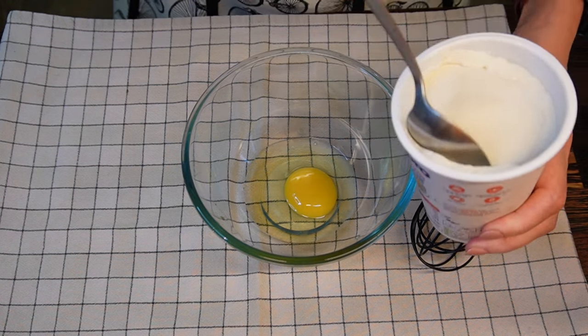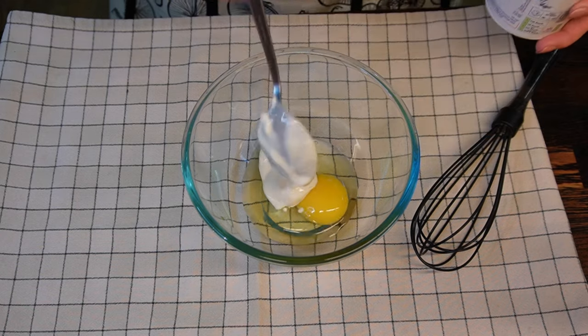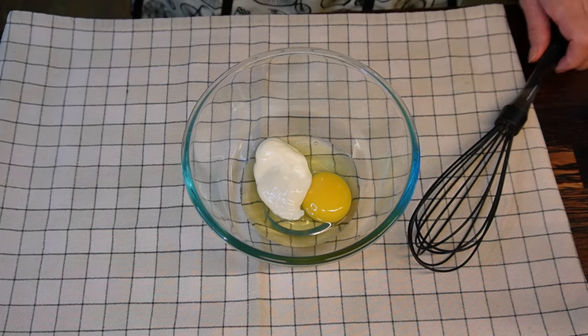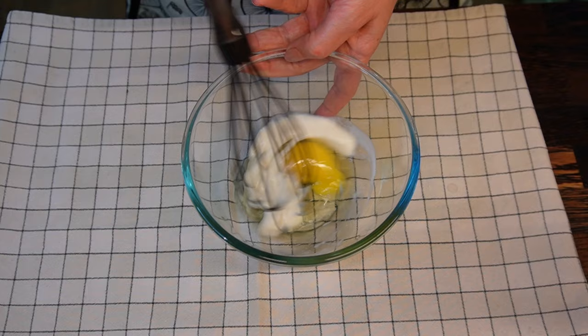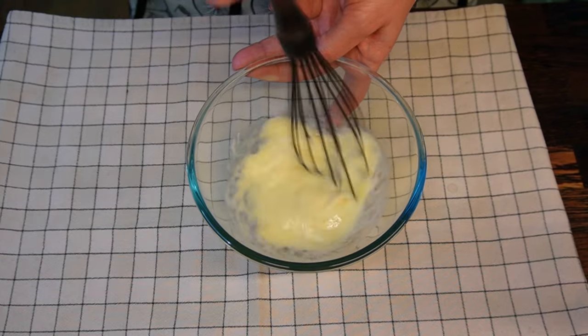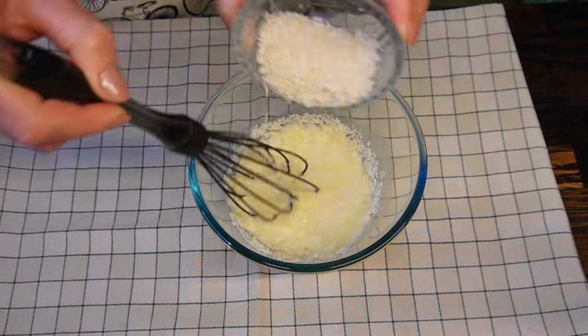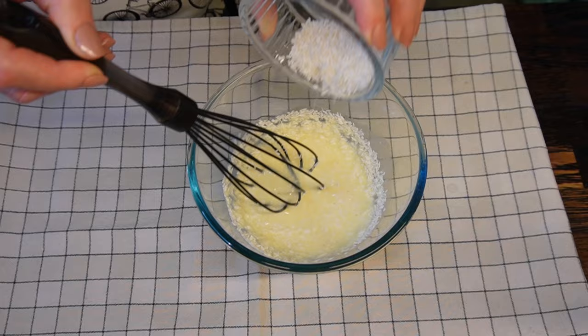Start by breaking one egg into the mixing bowl. Add one tablespoon of Alpro yogurt — that will be approximately 70 grams. Whisk until well combined, then gradually add 30 grams of coconut flakes and continue mixing everything together.